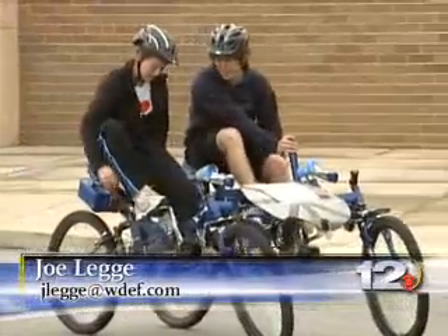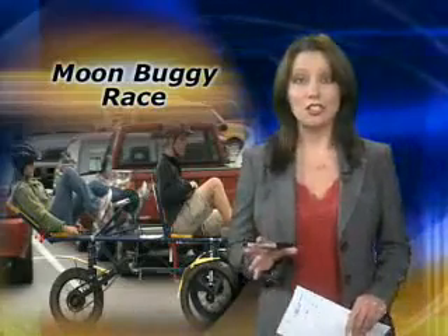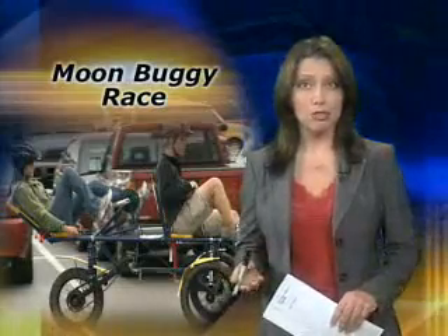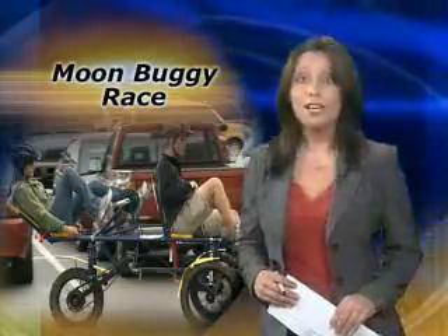Reporting from Saudi-Daisy, Joe Legi, WDEF News 12. Students have to address a series of engineering problems in their design, similar to problems faced by the original moon buggy team. The two-day competition ends Saturday night.